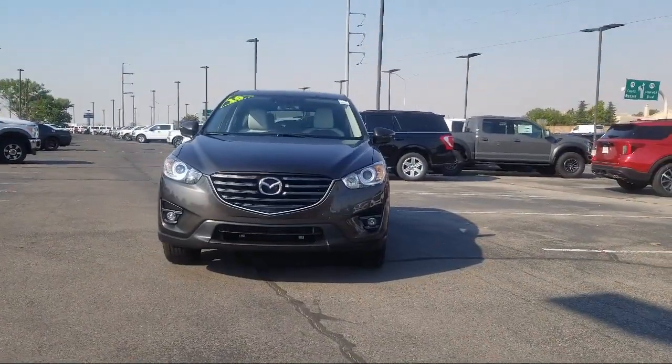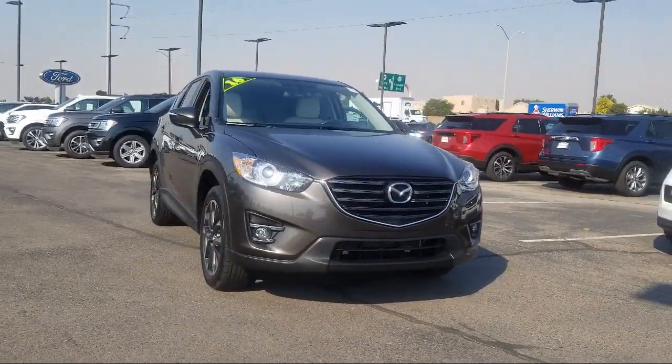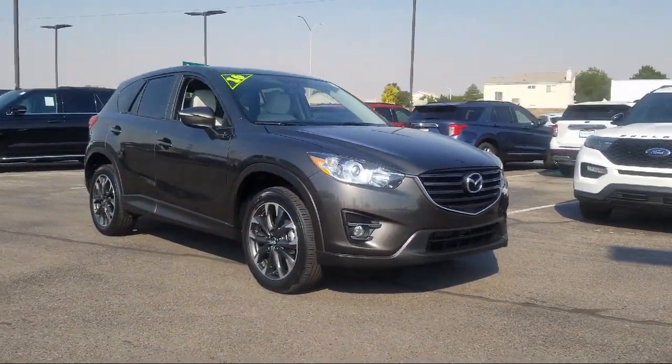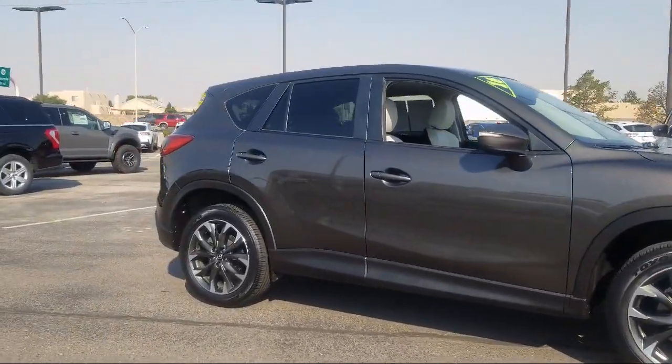It comes equipped with heated front seats, navigation, rear spoiler, rain-sensitive windshield wipers, Sirius XM satellite radio, tire pressure monitoring system, and rear view camera.